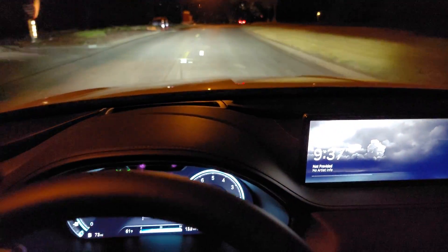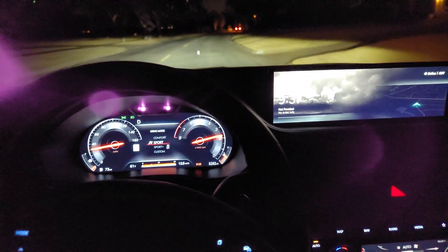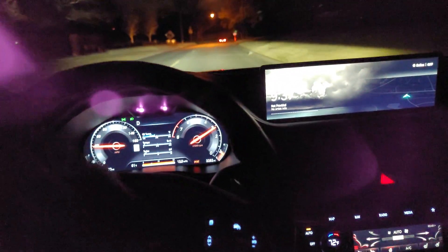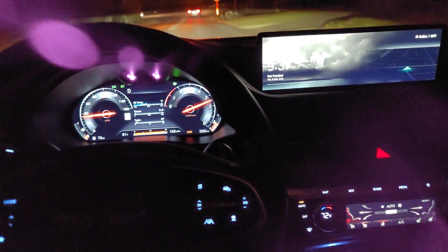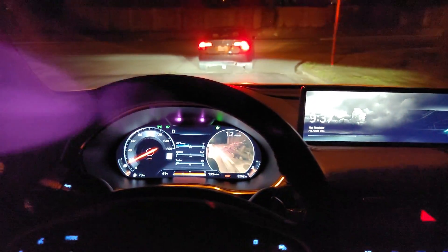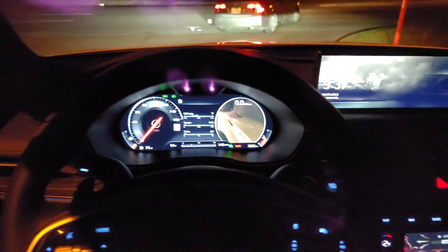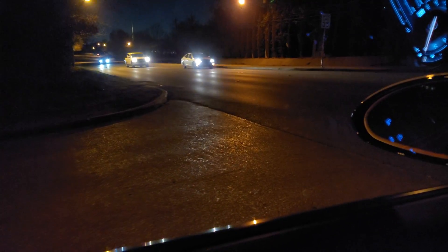It's very smooth and of course we can go into the drive mode and change that — the display changes. The engine sound is actually piped in through the speakers. Fun fact: we actually have noise cancellation in the stereo system in this car, which is why it's so quiet. It's a very nice vehicle to be in — I know those red lights are messing with my camera, but let's make a turn so you can hear what this thing sounds like.